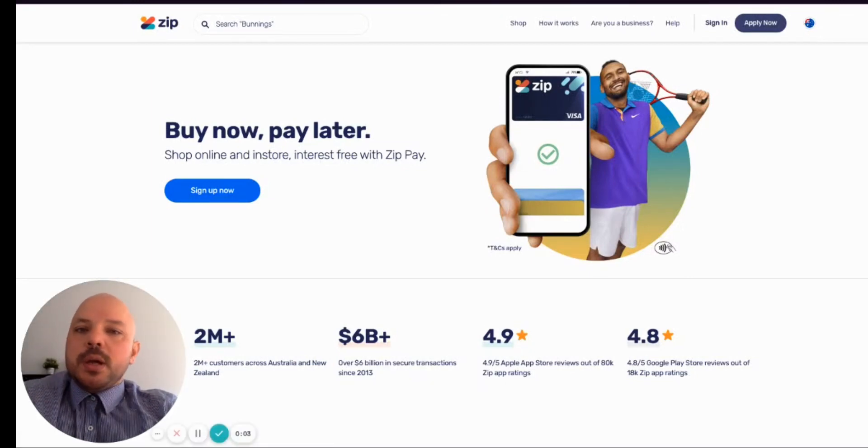Hey guys, Lez here from BG Trading. Hope you're well. Today I'll be once again analyzing Zepush, the ASX code Z1P, as per the chart formation of 13th of August 2021. I'm also going to be discussing what to expect from the Retail Investor Day, which is pretty much a month away from now, 14th of September 2021. So let's have a look.